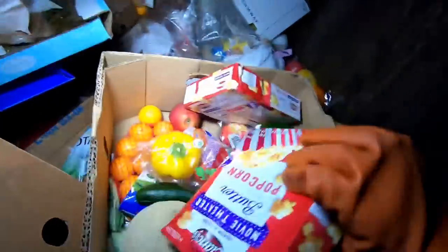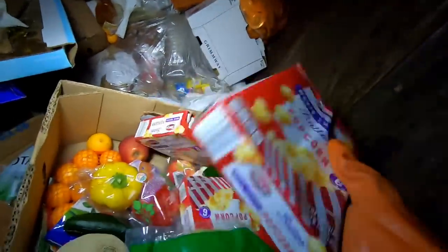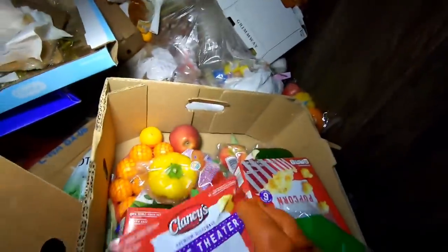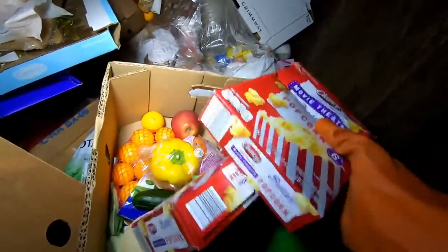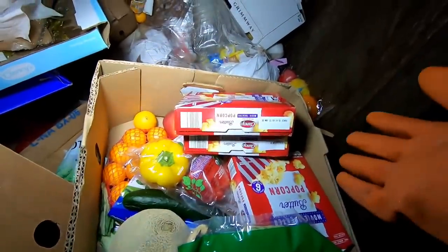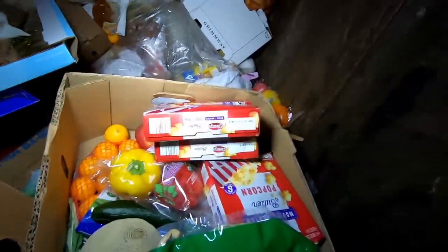We got a bunch of movie theater popcorn — why even throw that out? They probably have to throw it out if it's out of date, but hey, this is going to go to someone else for free. Oh — I just put my glove in my mouth. That was disgusting.